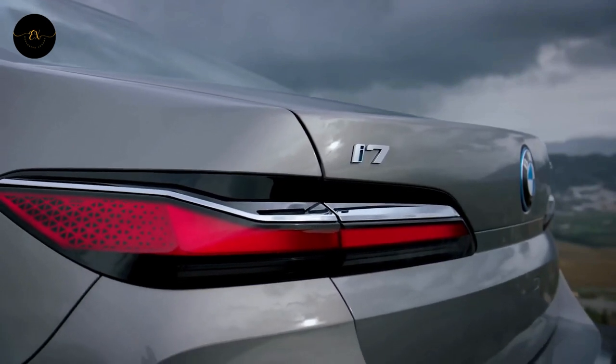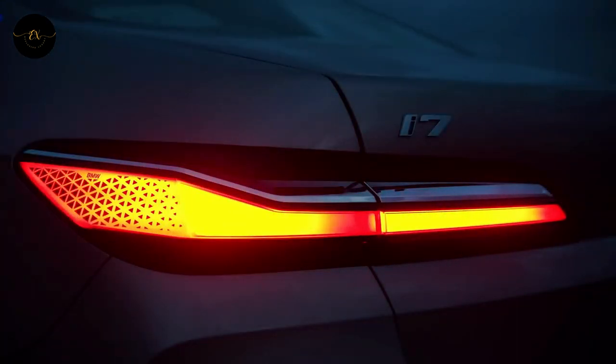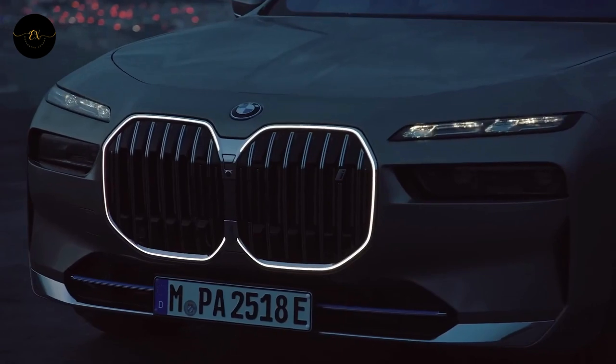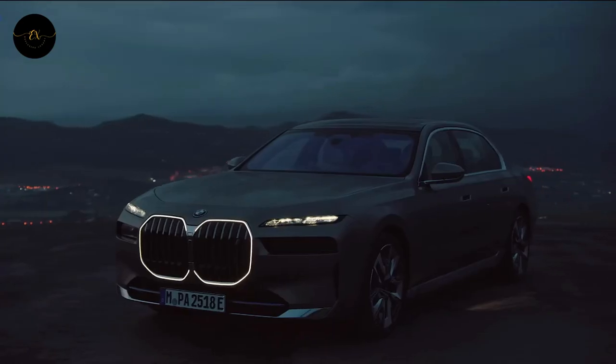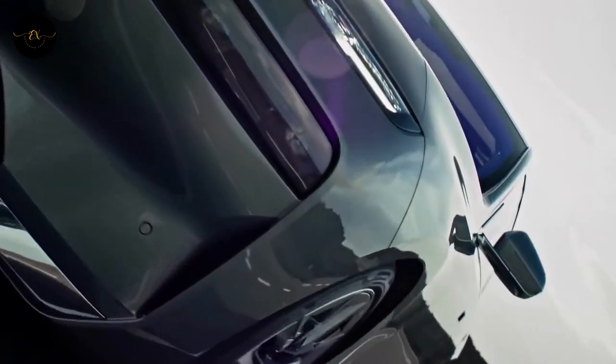With the brand new 2023 BMW 7 Series, the same incremental changes won't be made over and over again. Instead of just changing the car's exterior and interior, it looks like BMW is starting from scratch with the new 7 Series and putting in all of its bold design ideas.